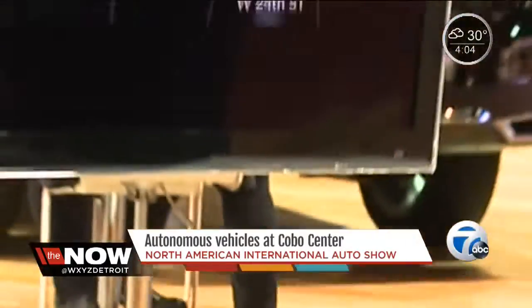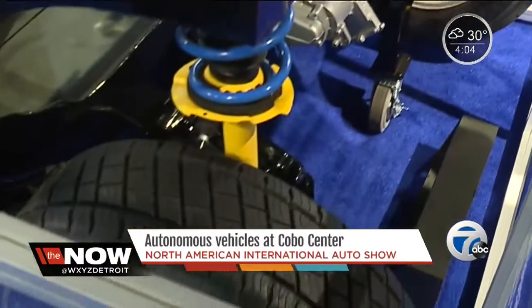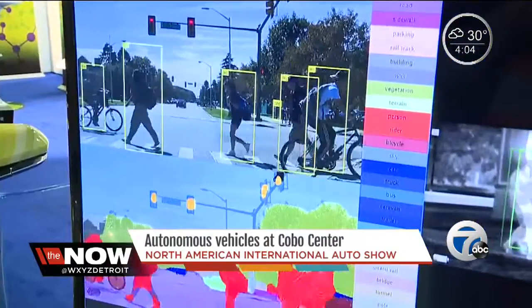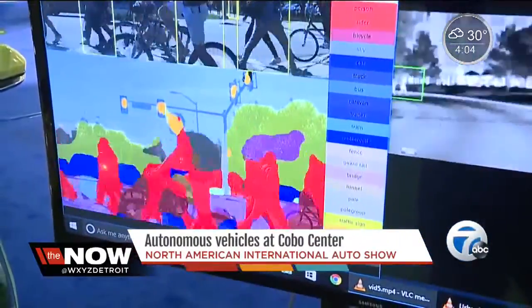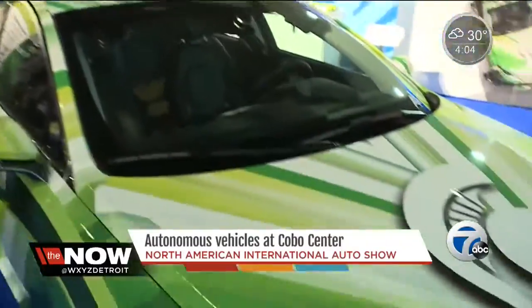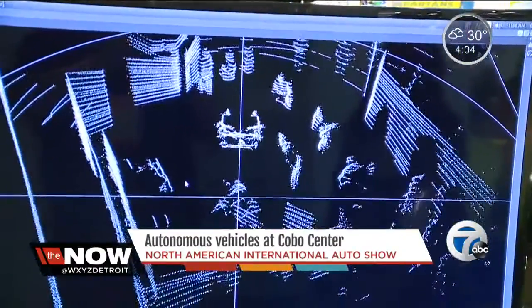The Automobility exhibit answers all the questions surrounding driverless cars. Beside seeing them in action, you can see the technology that goes into it — like how can it detect other drivers, pedestrians, or moving objects on the road? Michigan State University has a team on hand with equipment that has radar to determine what's around the car. The model will predict that these people are pedestrians sitting, moving, and we can even predict their direction of movement.